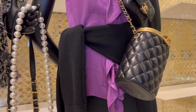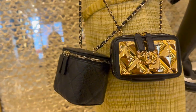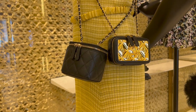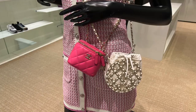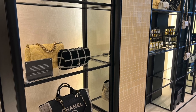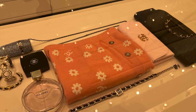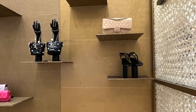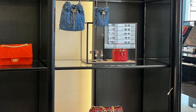Besides the orange-red one, there's also another mini vanity case in caviar leather in black as well — this one does not have a top handle. There's also a fuchsia colored mini vanity case available. The price for the mini vanity case varies depending on width, whether it has a top handle, and the leather type, but most of them are less than three thousand dollars.